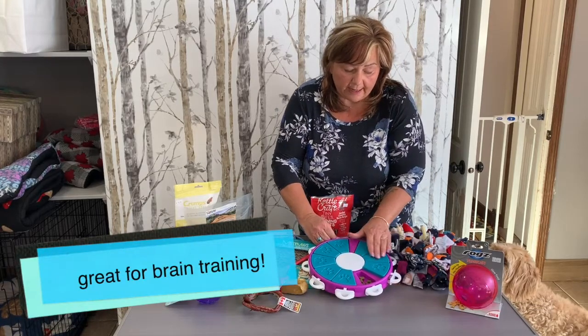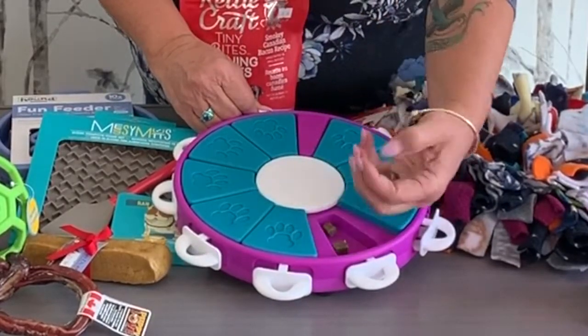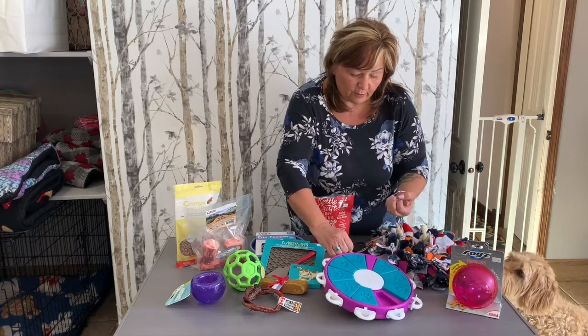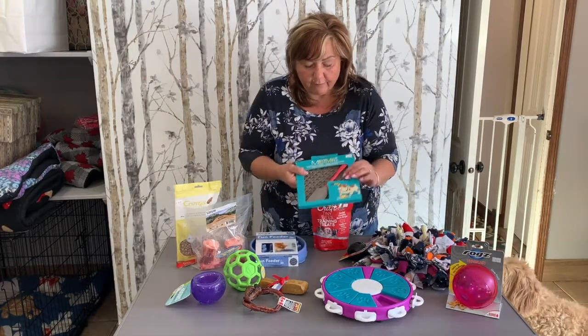There are lots of puzzle toys out there too. This one is made by Outward Hound — it challenges them to figure out how to get all the little treats out that you've hidden in there, so that keeps them busy. This one is kind of more of an interactive one, so you're going to do it with them.